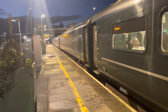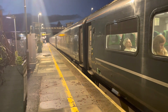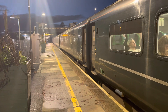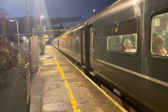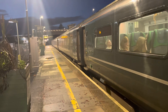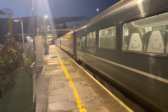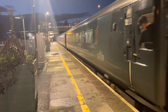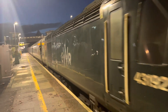Departing out now is the 1712 Great Western Railway service from Plymouth to Penzance. There we go. And the rear is 43192.